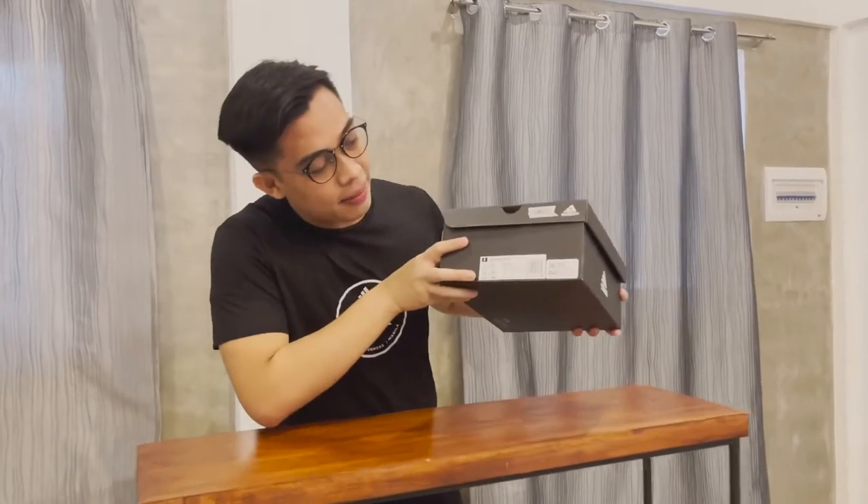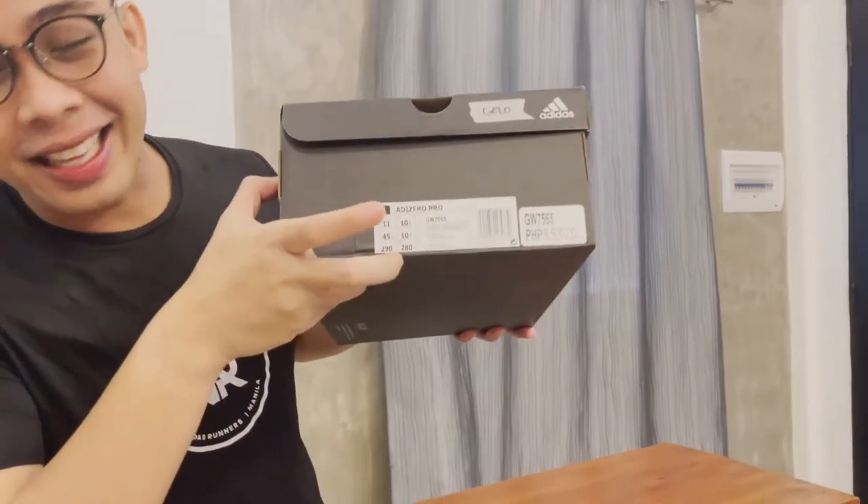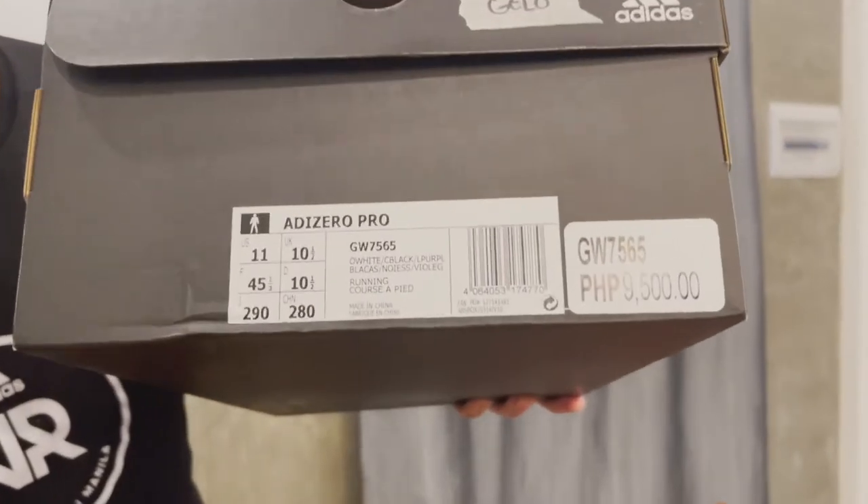Ano yung pair of shoes natin guys? Kitang-kita naman guys. It's an Adizero Pro. So, yung colorway niya, hindi ko pa rin alam. Super excited ako to check it out. At the same time, pati yung performance niya.